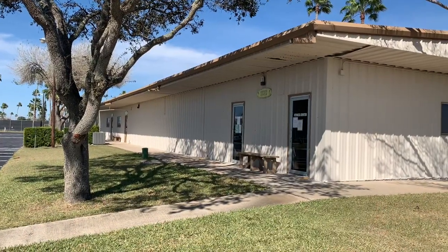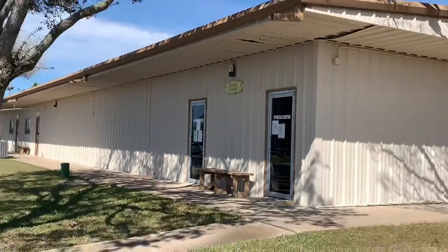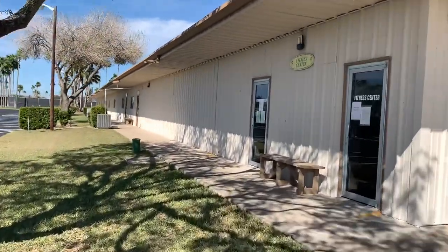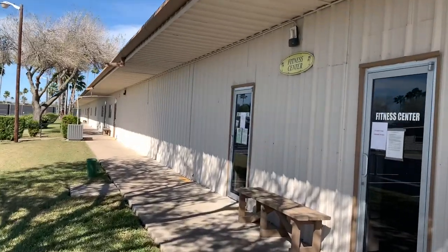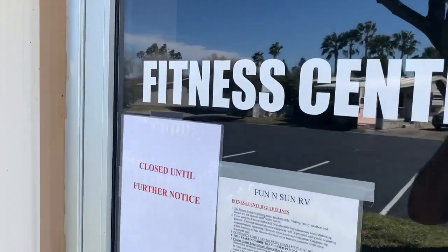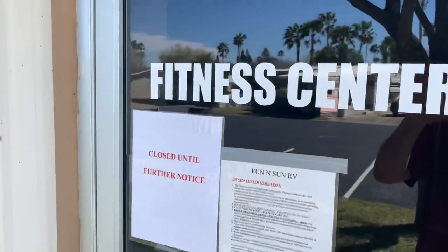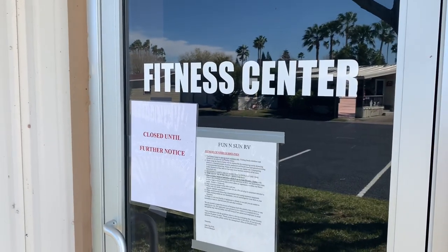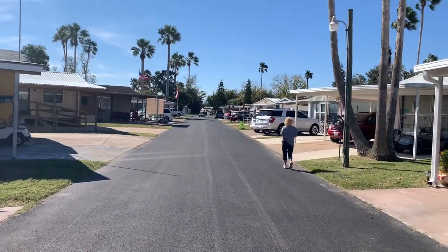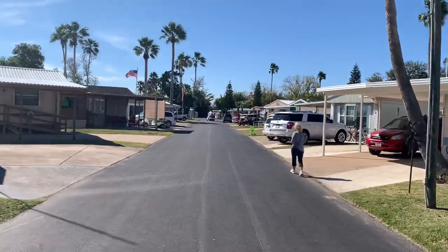They have a fitness center here at Fun and Son RV Resort. Everything's closed — I think I mentioned everything's closed because of COVID. In addition to being an RV Resort, they have a lot of snowbird modular homes here.